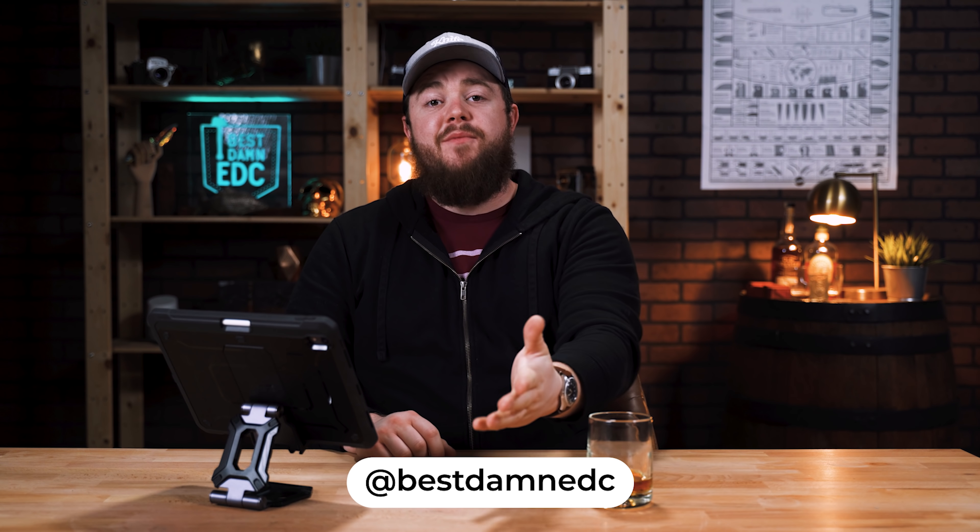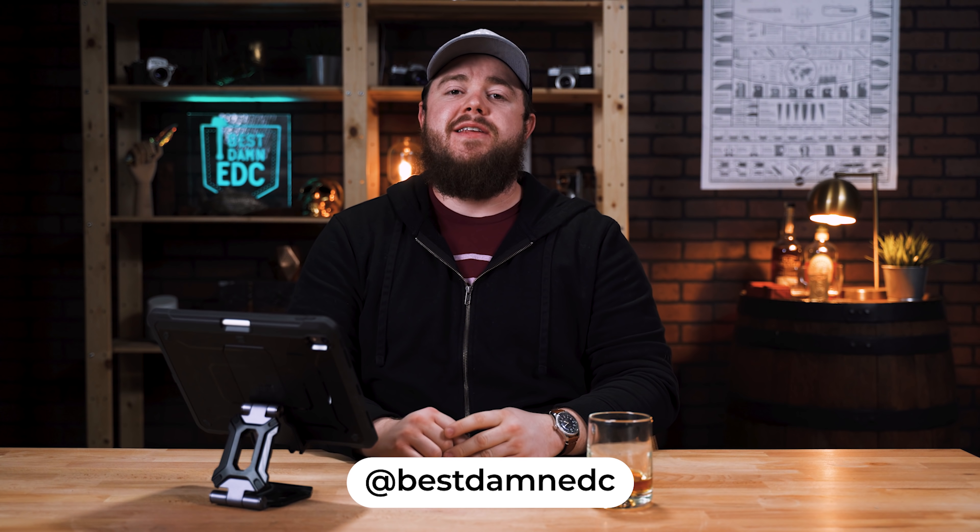Welcome back, everybody. My name is Taylor Martin. This is the Best Damn EDC, and it's time for another EDC Weekly. Last week we did the bougie EDC Weekly — just hard flexes all around, really expensive gear — and it was a lot of fun breaking those down and finally putting a dollar sign to some of those carries. But this week, as promised, we're doing a complete 180 and doing a budget EDC Weekly.